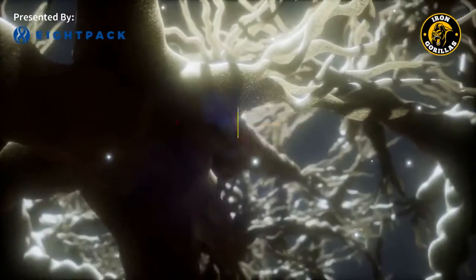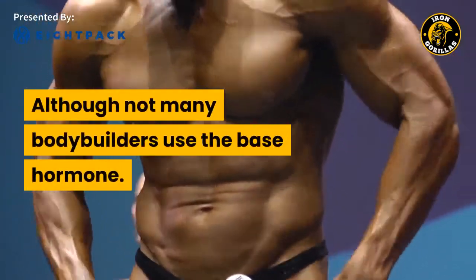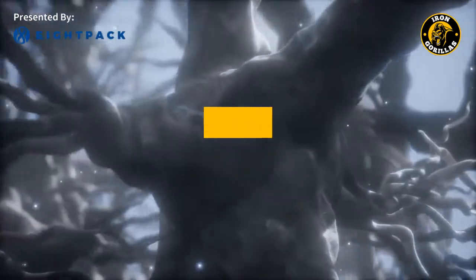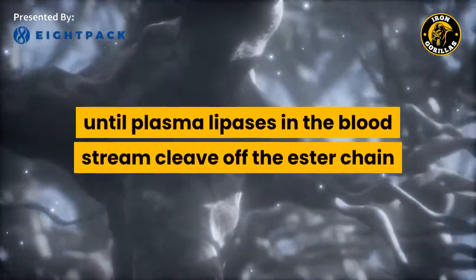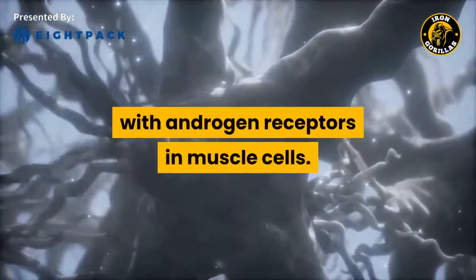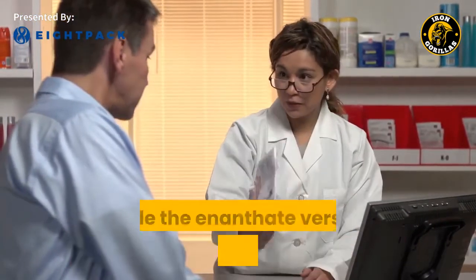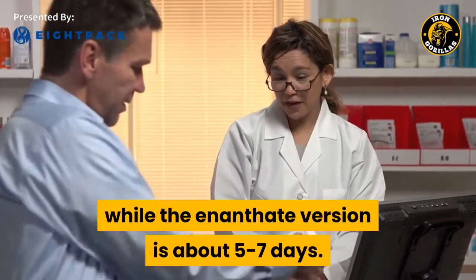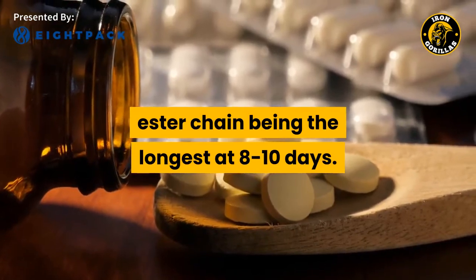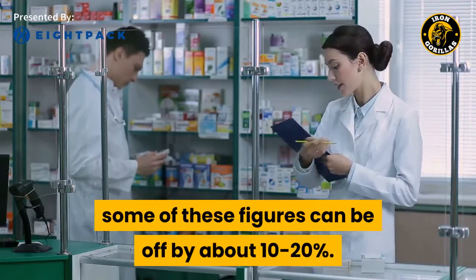Half-life. On its own, the base Trenbolone hormone has a half-life of about 6-8 hours, although not many bodybuilders use the base hormone. Most athletes inject a version with an ester chain attached, and it is not until plasma lipases in the bloodstream cleave off the ester chain that Trenbolone is free to interact with androgen receptors in muscle cells. The active half-life of the acetate ester is about 48 hours, the enanthate version is about 5-7 days, and the hexahydrobenzylcarbonate ester chain is the longest at 8-10 days, though some figures can be off by about 10-20% due to lack of scientific consensus.